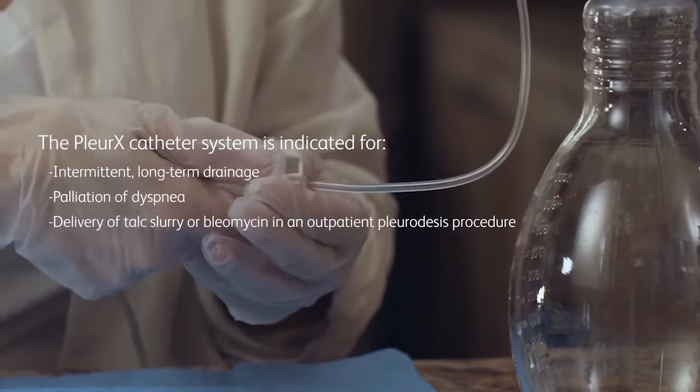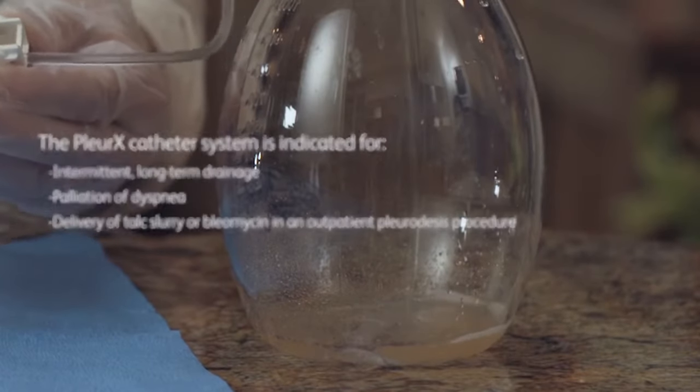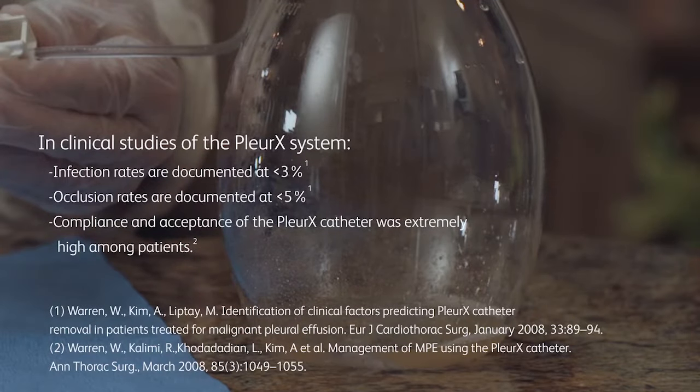The Pleurex catheter can be used instead of a chest tube to deliver talc slurry or bleomyosin as an outpatient procedure. In clinical studies, infection rates are documented at less than 3% and occlusion rates are documented at less than 5%. Compliance and clinical acceptance of the Pleurex catheter was extremely high among patients.